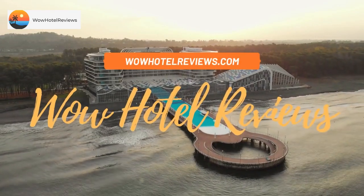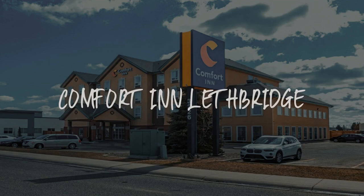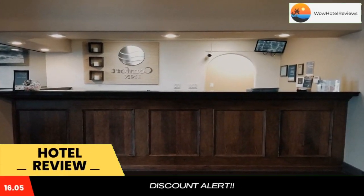Hello guys, welcome to Canada Hotel Explorer. Today I am reviewing Comfort Inn Lethbridge. It's a two-star hotel. Please use our booking.com link in the description to book the hotel and get good pricing.